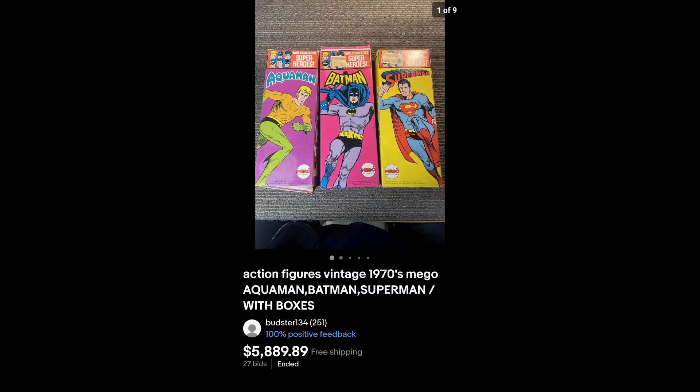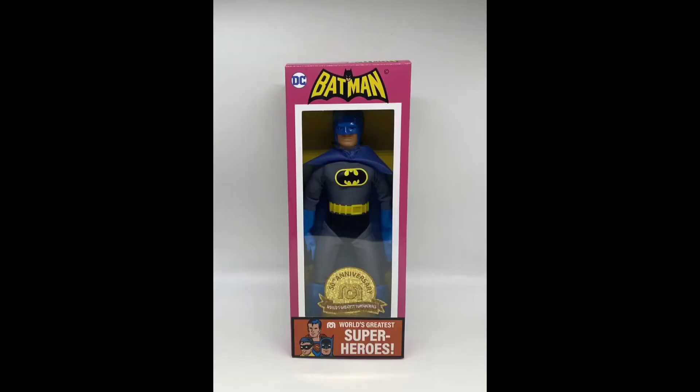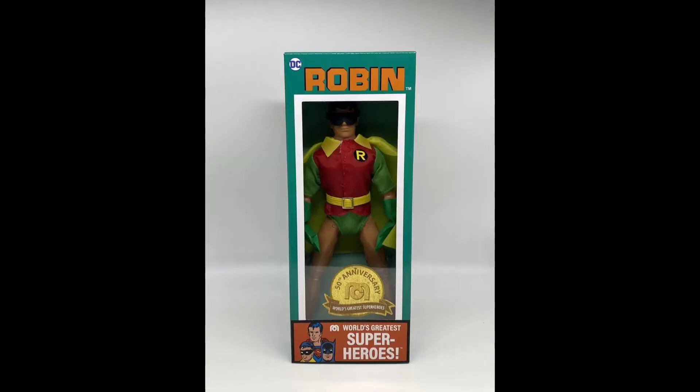And speaking of Mego, these are the 50th anniversary — Batman with removable cowl, Robin with removable mask, and Superman. This is the first wave. It's nice to see Mego doing this instead of figures toy companies who made a boatload off of ripping off their designs.